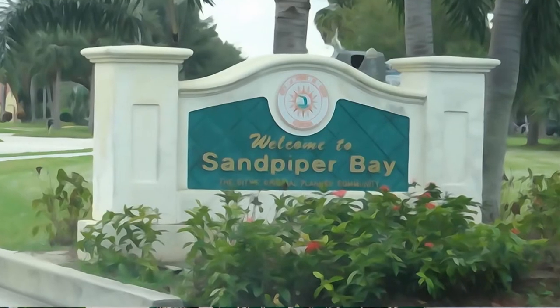Today I was asked to go out and preview a house for a client who does not live locally. I wasn't really planning on doing this video today, however since I am going out to this home, I figured what the heck — this would be a prime opportunity to do a quick video on Sandpiper Bay, which is where this house is located.